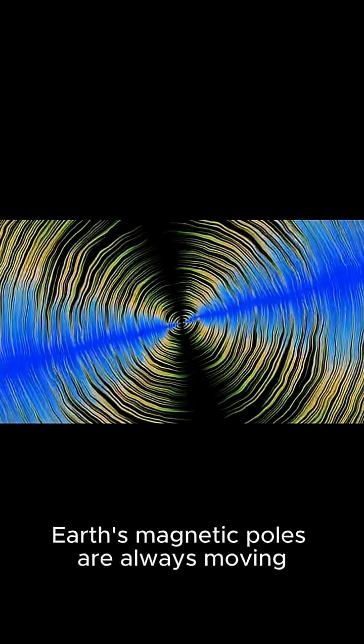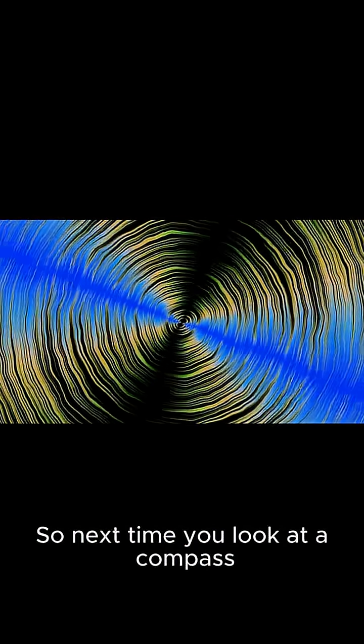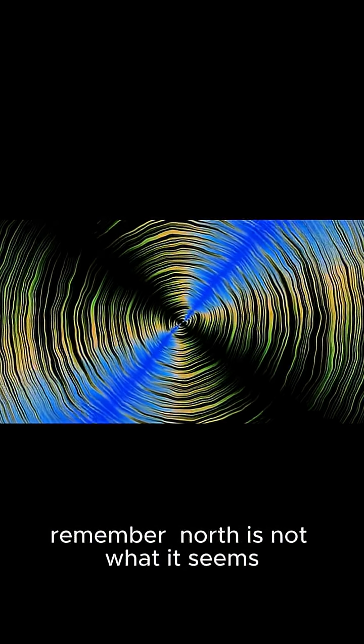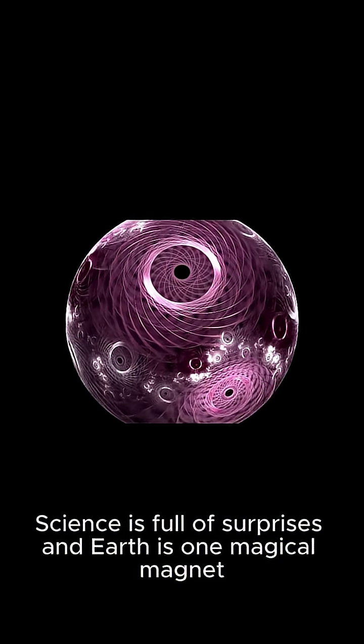And get this — Earth's magnetic poles are always moving. So next time you look at a compass, remember: north is not what it seems. Science is full of surprises, and Earth is one magical magnet.